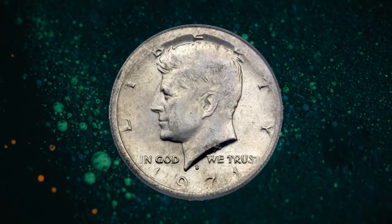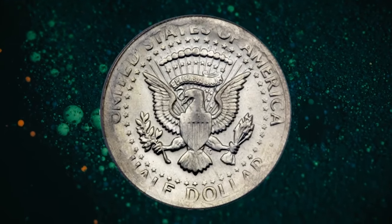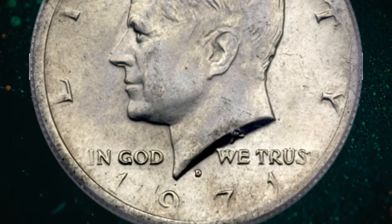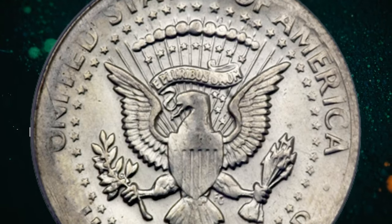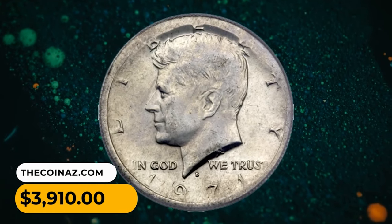Here is an error half-dollar — a 1971 D Kennedy 50 cent piece struck on a 40% silver planchet. Like the famous 1943 copper cent, this coin was struck from a leftover planchet. The regular issue was comprised of only copper-nickel clad coinage, as the silver clad coinage (40% silver) ceased in 1970. It was sold for $3,910.